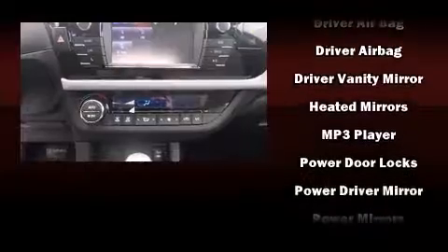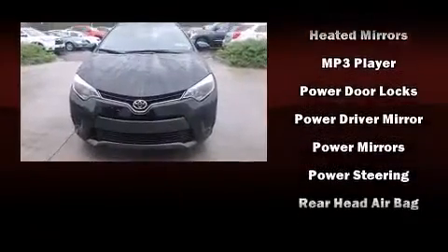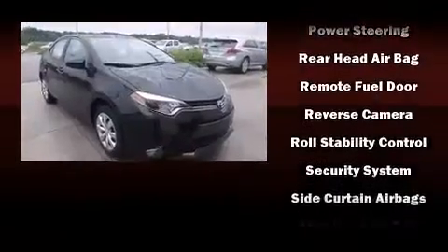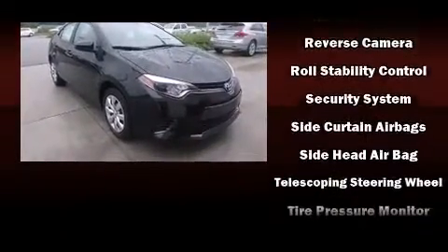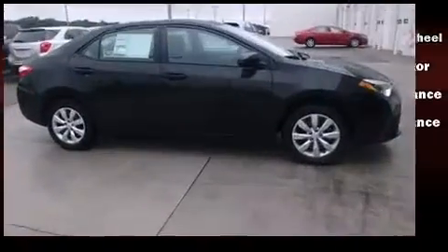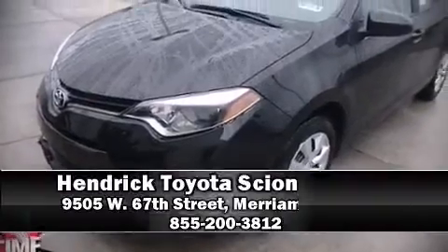Toyota ensures the safety and security of its passengers with equipment such as dual front-impact airbags, head curtain airbags, traction control, brake assist, ignition disabling, and ABS brakes. This car was designed with safety in mind, allowing you to drive with even greater assurance.